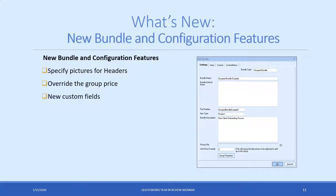New bundle and configuration features are being covered together since they're very similar. Now you can specify pictures for headers in your bundle or configuration. You can also override the group price — since bundles and configurations are a subtotal of items in the document, you can now override that price if you want to round it up or down, or sell it for a specific amount. We also added custom tabs where you have access to custom text fields and custom memo fields, so if you need to put more lengthy descriptions or additional information about your bundles or configurations, you can easily do that.